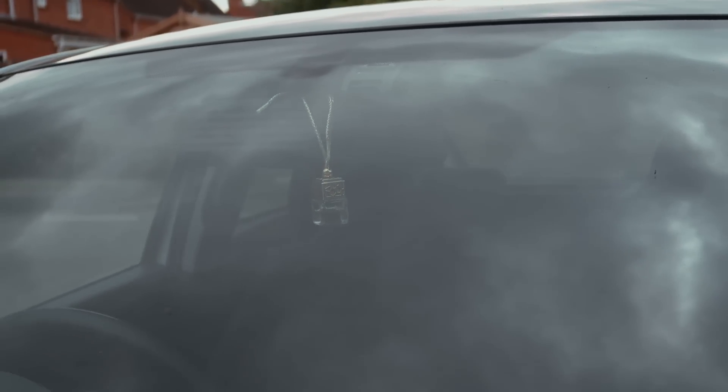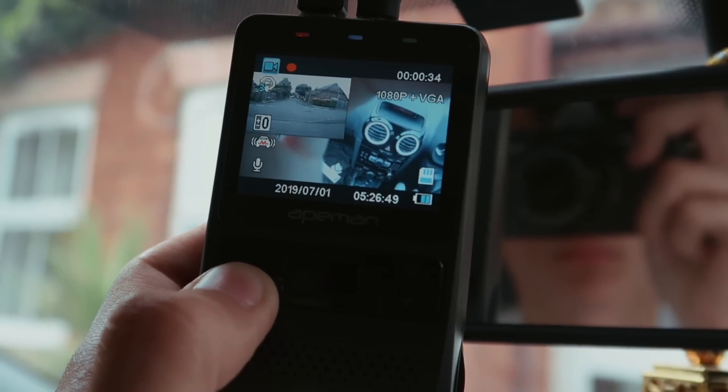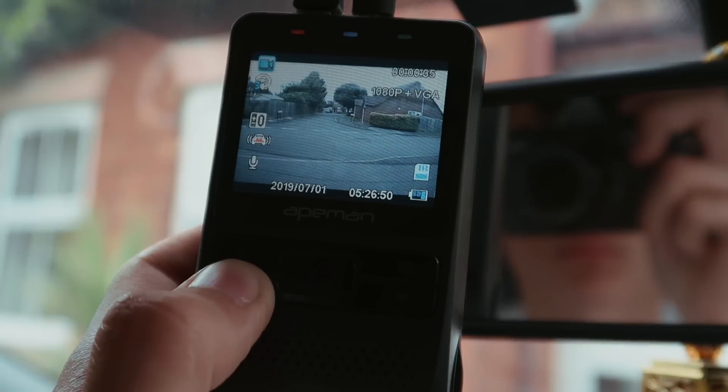A front-and-rear dash cam is the one I'd recommend because if you get rear-ended you've got evidence. If anything funny or serious happens, you've got it all on tape. I've filmed BMWs being left and just rolling into the car park — all sorts of incidents caught on camera.